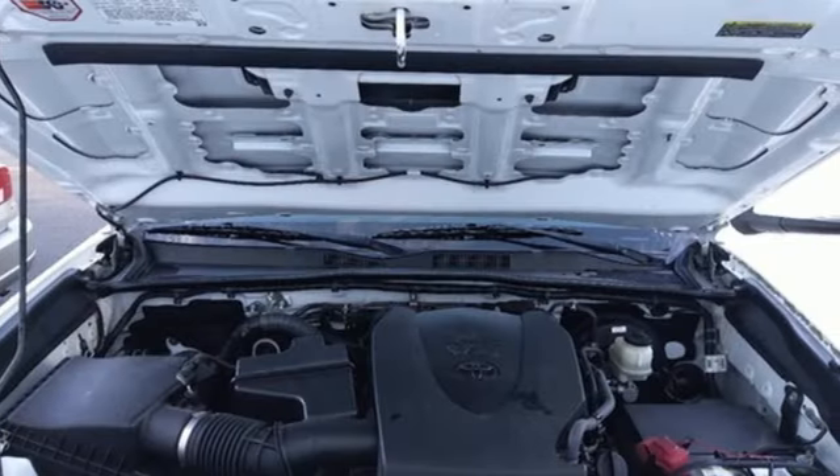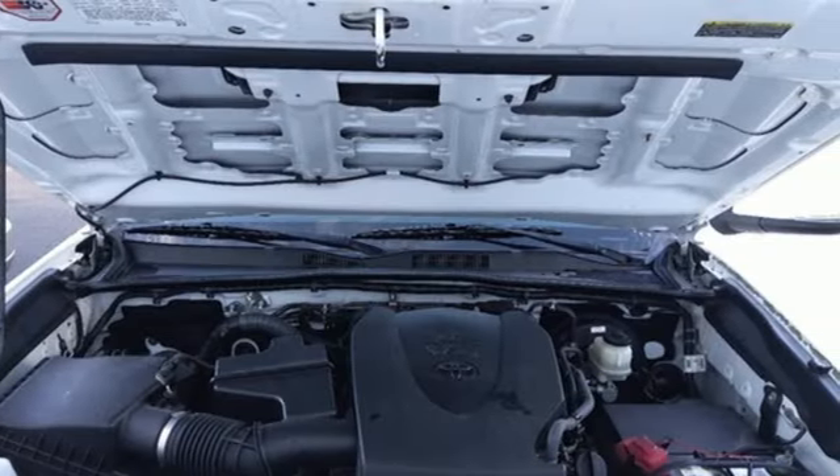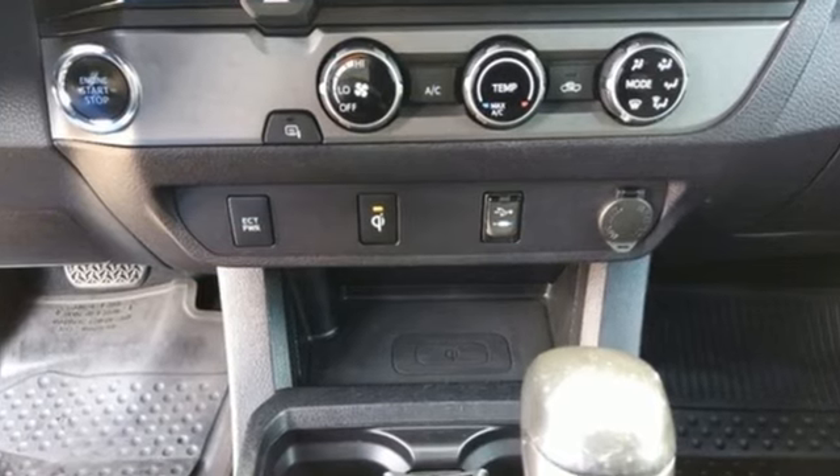Kelly Blue Book finds the Tacoma nearly as capable as a full-size pickup but without the extra bulk or poor fuel economy.